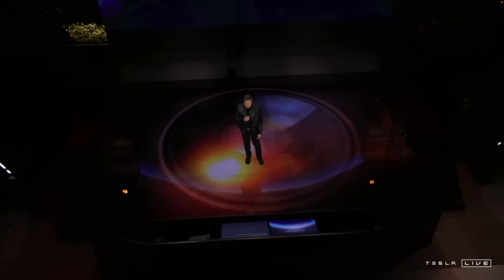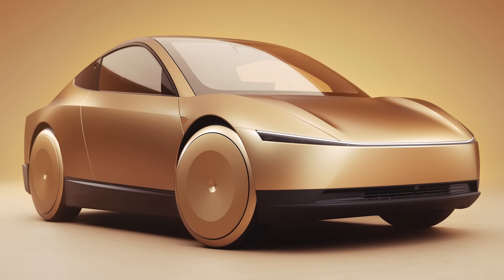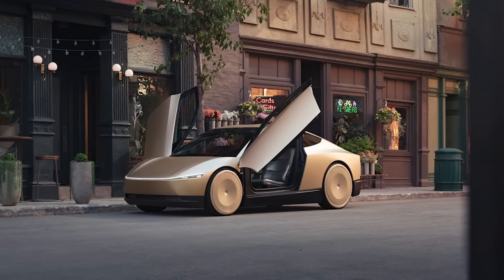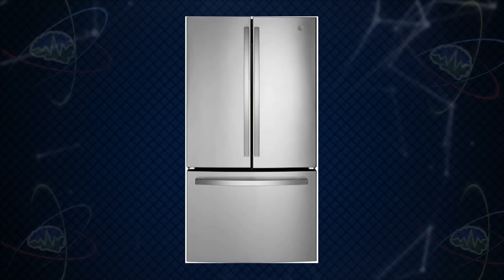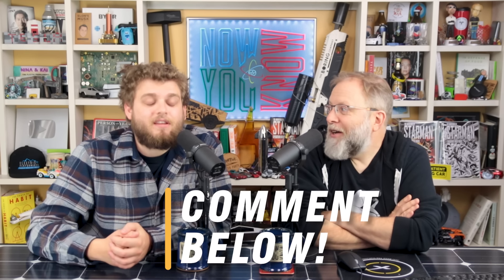If they're going to keep it under $30,000, which is what Elon said, I think they're going to have to ditch the stainless steel, although it would be great to have it for dents and not having to paint it. It wouldn't necessarily have to be the same stainless steel as the Cybertruck — thinner, like a refrigerator has rounded stainless steel. It looks stainless steel, but that could have just been paint.